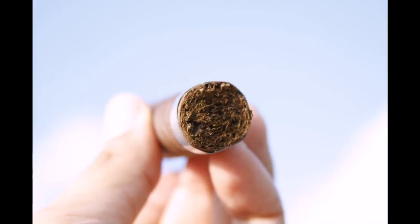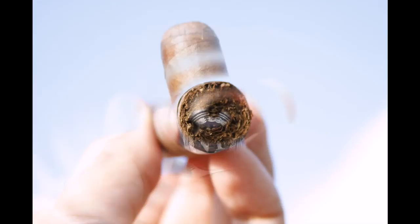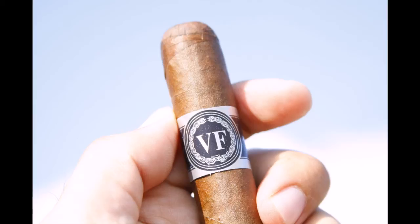We're at about the end of the second third here. Thumbs up — a lot more leather in the second third, a little bit of earth, very earthy. It melds quite well. It's a good, well-balanced cigar — probably one of the more well-balanced cigars I've had in a long time.